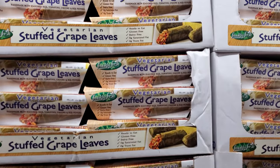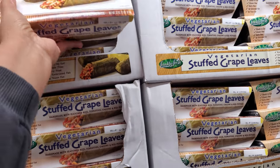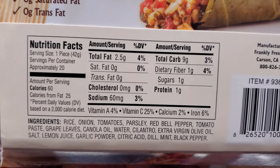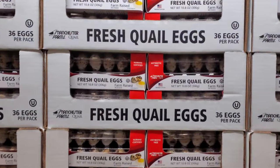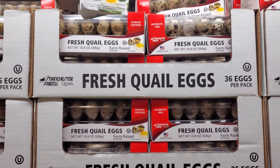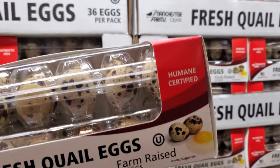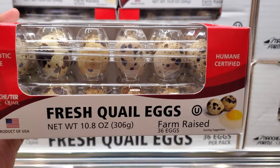Stuffed grape leaves are $10.59 and they are vegetarian — handmade with seasoned rice, tomatoes, onions, and red pepper. In this Costco, they have quail eggs, which I never see in Costco. They're going to be $8.99 and you will get 36. Product of the USA — I normally only see this in the Korean market. Never in Costco. So this is a new find — kind of cool.